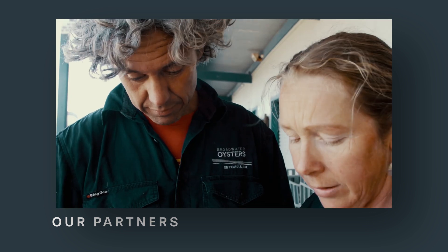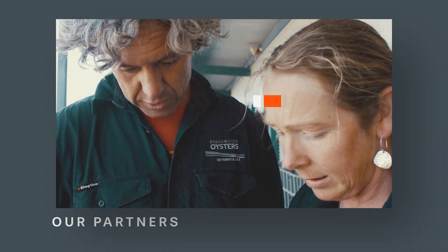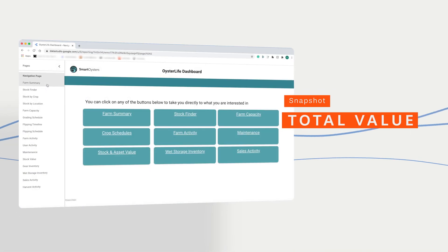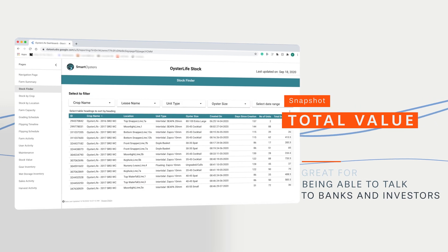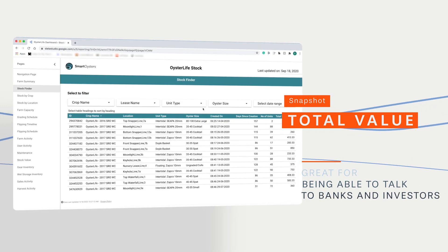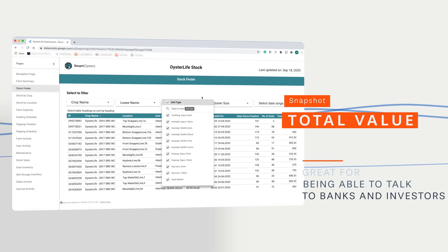The Smart Oysters app captures the way you run the farm and also gives you a snapshot of the total value of your farm. That's great for being able to go and talk to banks or investors and raise more capital to grow the business.